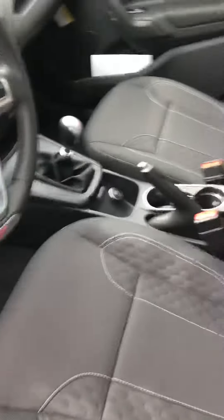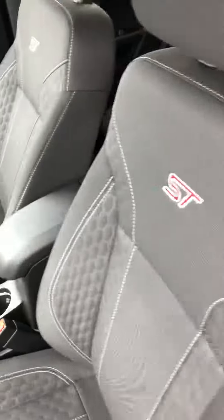Interior. Driver door. ST badging and seats. There's the back seats.